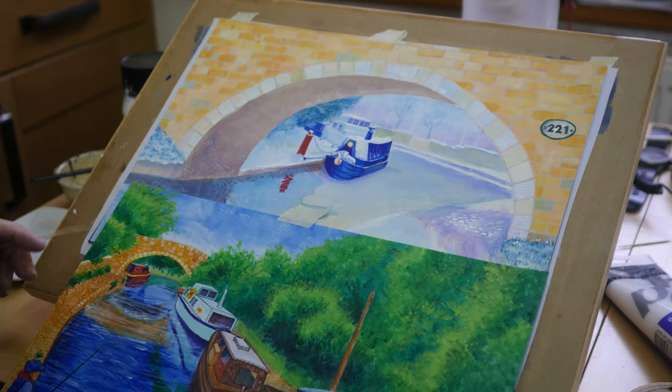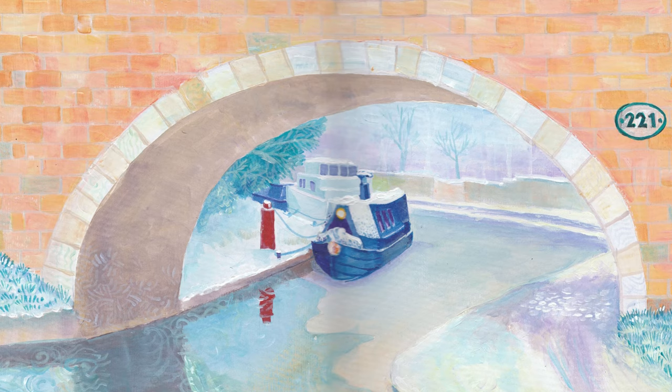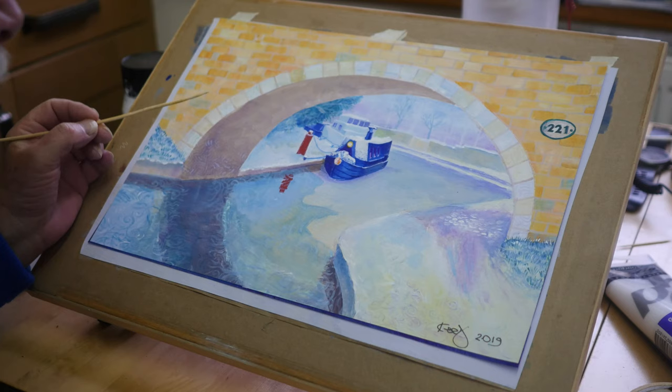This is actually the same place, same bridge from the other side. Not the same sunny day. This was in the deep midwinter - there was a lot of snow and this part of the canal was actually frozen over. Those boats aren't going anywhere.